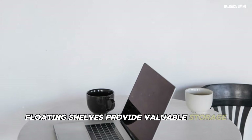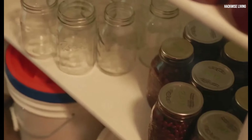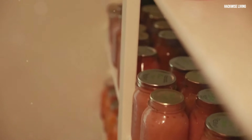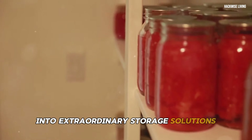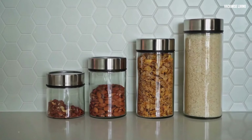Get ready to transform ordinary jars into extraordinary storage solutions — it's time to give those empty glass jars a new lease on life. Glass jars make perfect storage containers for a wide array of items.